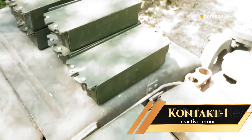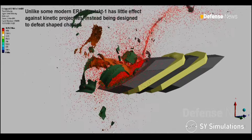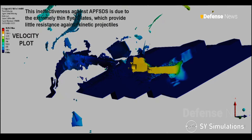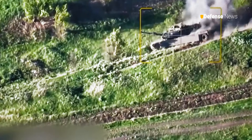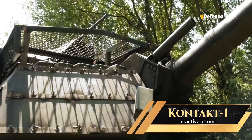However, Contact 1 has notable limitations. While effective against shaped charges, it cannot shield the tank from kinetic projectiles such as APFSDS rounds, which penetrate without detonating the reactive armor. Additionally, against drones and loitering munitions that often bypass the armor to strike from above, Contact 1 proves less effective, exposing vulnerable sections. In multiple incidents, impacts have removed Contact 1 blocks, leaving key areas of the Abrams open to follow-up enemy fire.